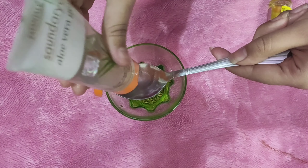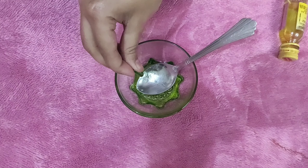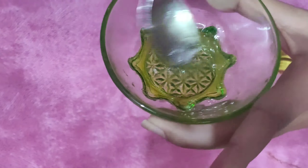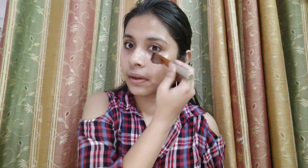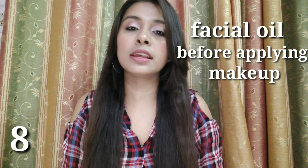We do the massage in upward motion so that the skin is not sagging, because if we do a downward motion it will make our skin sag. The second use of almond oil is that it will remove wrinkles, fine lines, and signs of aging. Apply it on your face and leave it overnight. The blood circulation on our face will increase because of the massage, and when blood circulation increases, wrinkles and fine lines will reduce.